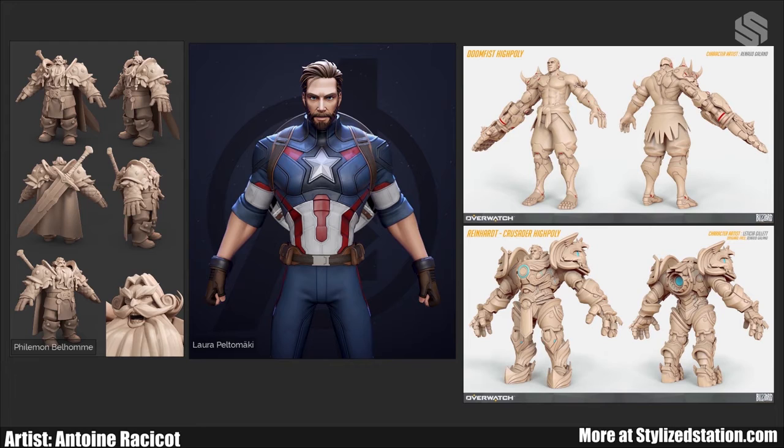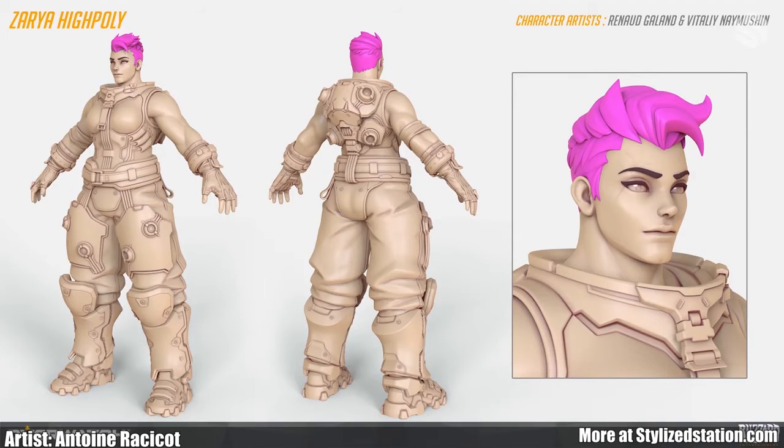Now, these traits are not set in stone. There's nothing preventing you from picking more masculine traits and adding them to a female character. A good example of that is Zarya — she still has feminine traits, but her jaw has a way more pronounced and defined jawline. Bending and twisting these expectations can make for a really interesting character, so don't be scared to experiment.